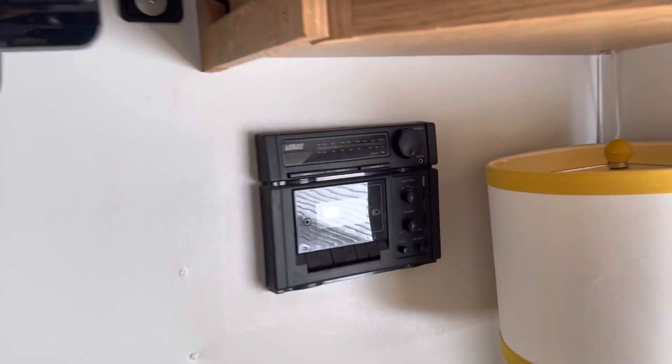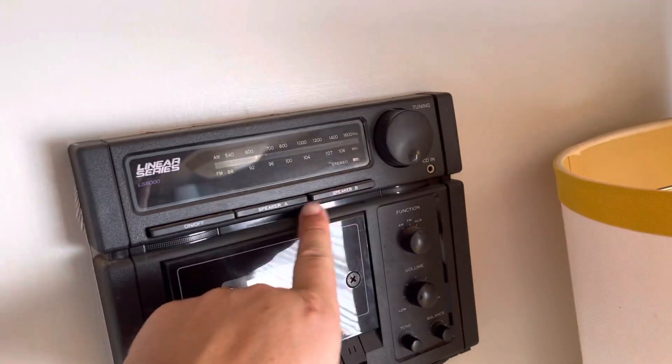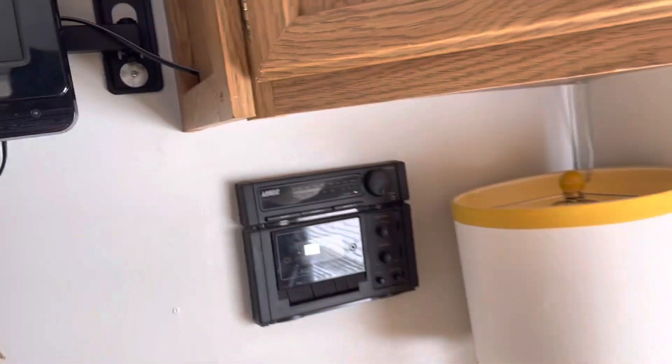You have a radio that does fully work. It also has iPhone speaker support with speaker A and B — front speakers and back speakers.